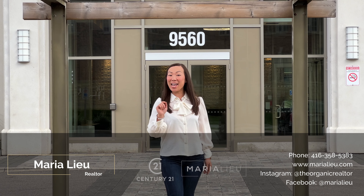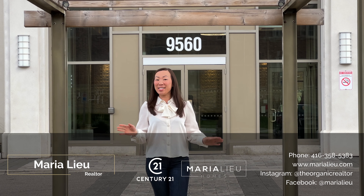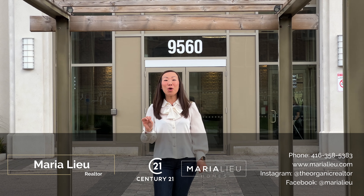Hey guys, Maria here, Realtor with Century 21. Today we are in Markham, 9560 Markham Road.